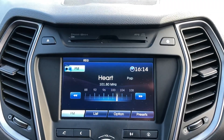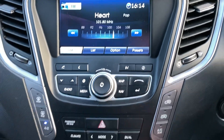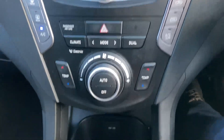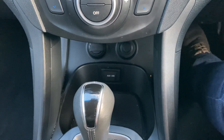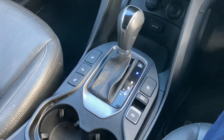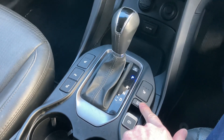AM/FM radio, CD player up the top there. Dual zone climate control. Got USB and auxiliary ports down there, automatic gear change, heated seats, push button handbrake, and hill hold too.